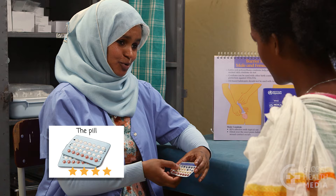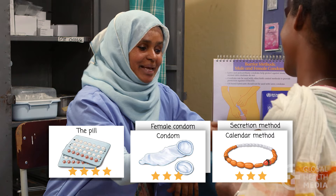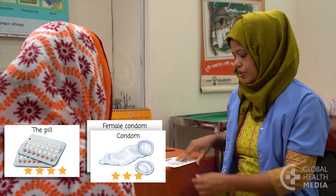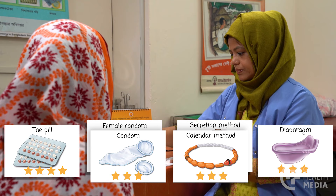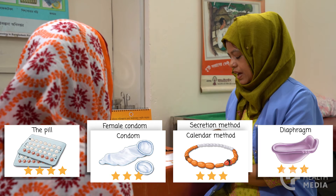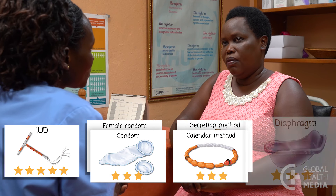If you don't want to put a device in your body, think about using the pill, condoms, and fertility awareness methods. If you don't want any changes in your monthly bleeding, consider the pill, condoms, fertility awareness methods, or the diaphragm. If you don't like hormonal methods, think about using the copper IUD, condoms, fertility awareness methods, or the diaphragm.